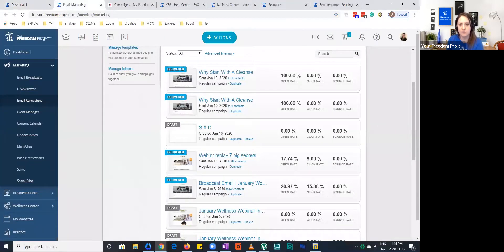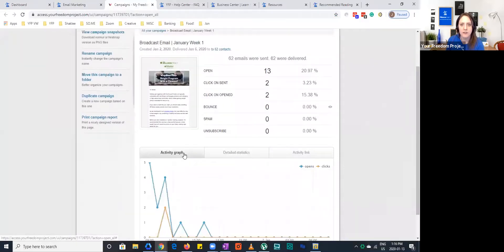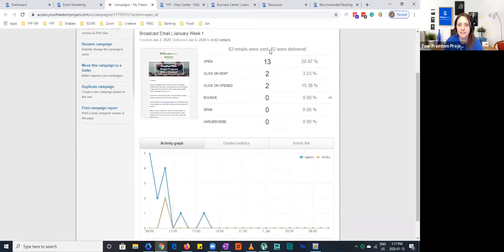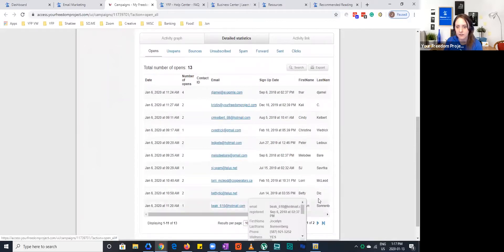Once you're in email campaigns, the last one is going to be the broadcast email sent on January 6th. Click on where it says the name of the campaign in blue, and it'll come to a page like this where you can see your stats. Out of 62 emails that were sent, I had 13 opens and a 20% open rate — in our industry that is really good. If you've got 20%, or even close to 15 to 20%, that's fantastic. To see the detailed statistics, you would click on Detailed Stats, which shows an activity graph and you can see who has opened this email on your list.